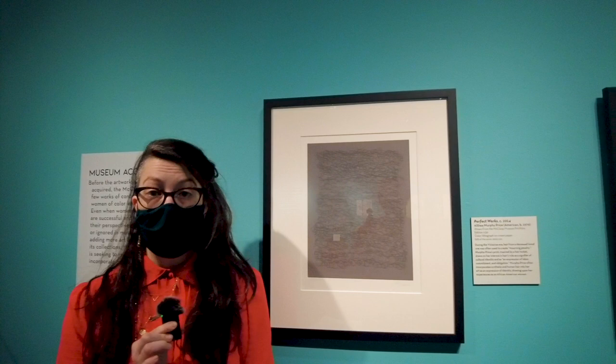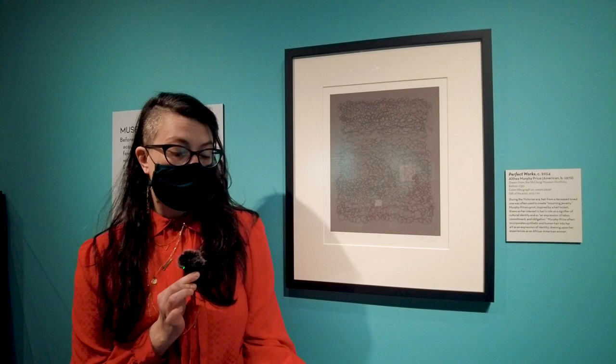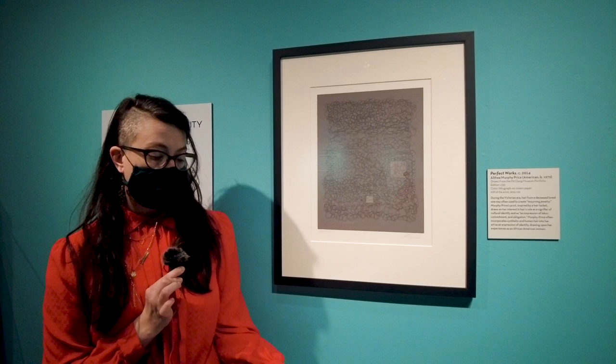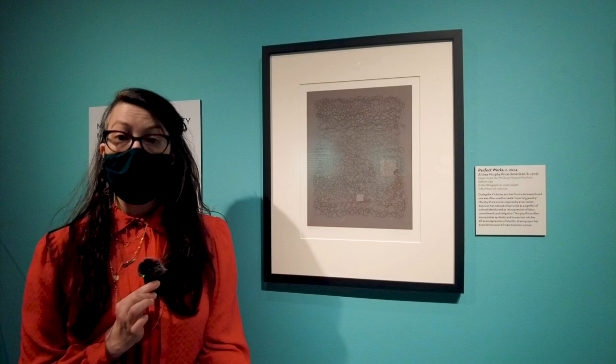It was created in 2014 by Althea Murphy Price. During the Victorian era, hair from a deceased loved one was often used to create mourning jewelry. Murphy Price's print was inspired by this practice and considers hair's role as a signifier of cultural identity. Murphy Price often incorporates synthetic and human hair into her art as an expression of identity, drawing upon her experiences as an African American woman.